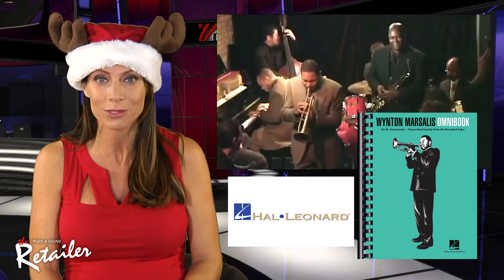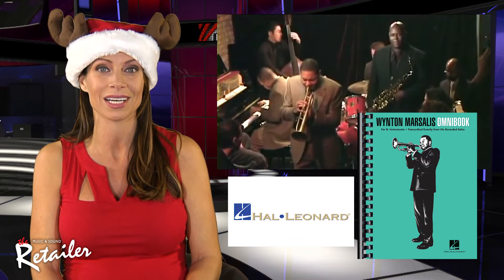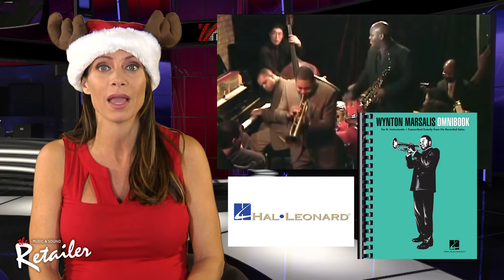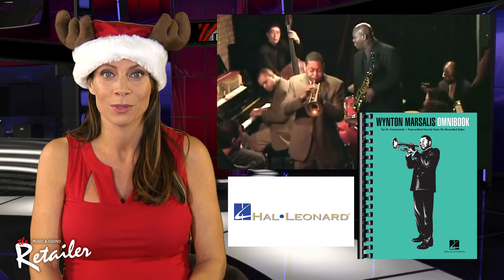The Wynton Marsalis Omnibook from Hal Leonard features 35 of his most popular tunes transcribed exactly from his recorded solos for all B-flat instruments. It also includes solo analysis sections and a complete discography. The Omnibooks have become what you turn to when you want to master a particular artist. The comprehensive collections feature the most accurate note-for-note transcriptions for instrumentalists and are spiral bound for easy usability. They also include chord symbols and metronome markings. The Wynton Marsalis edition includes Black Bottom Stomp, Caravan, Honeysuckle Rose, and Johnny Come Lately.